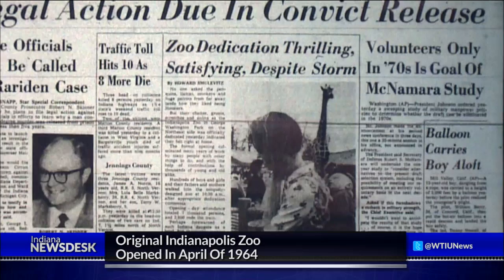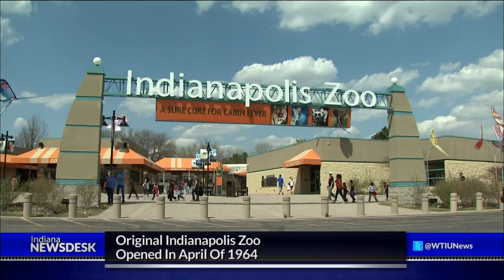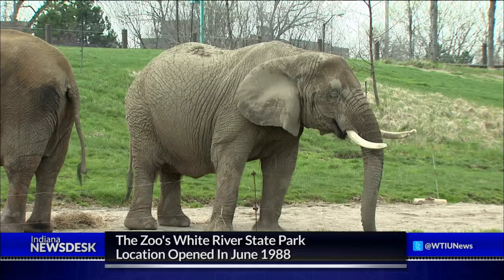In its first year, 270,000 visitors toured the exhibits of Asian elephants, camels and tortoises. The current location at White River State Park opened in June 1988. The zoo is still expanding today, keeping with its mission of animal conservation. One of those expansions includes a new orangutan center that is set to open in May.